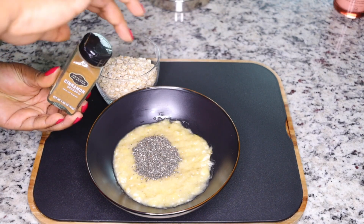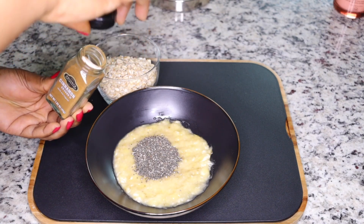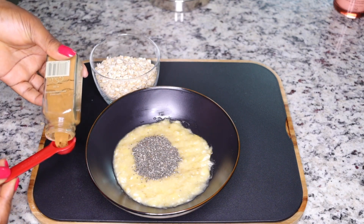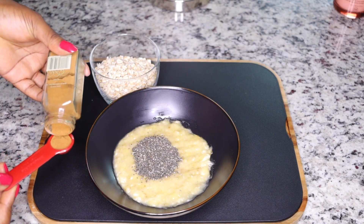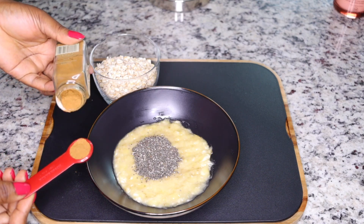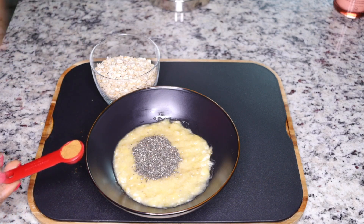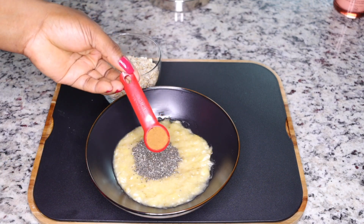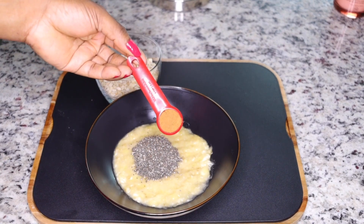The next thing you want to add is cinnamon powder. This boosts metabolism as well and activates your system to burn fats really fast. It cleanses your tummy and brings in a beautiful flavor. Add a teaspoon of cinnamon powder, measured and added.